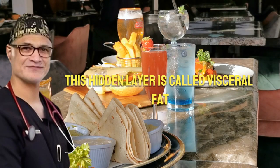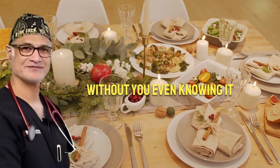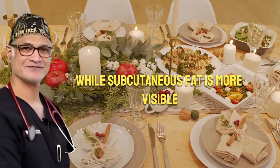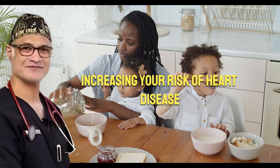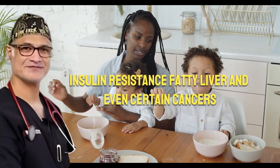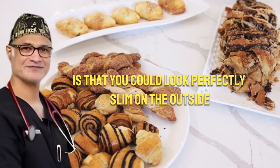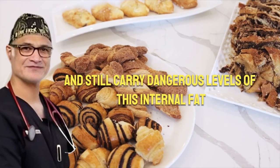This hidden layer is called visceral fat, and it could be damaging your health without you even knowing it. While subcutaneous fat is more visible, visceral fat operates quietly, increasing your risk of heart disease, insulin resistance, fatty liver, and even certain cancers. What's alarming is that you could look perfectly slim on the outside and still carry dangerous levels of this internal fat.